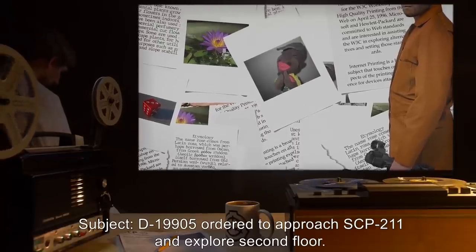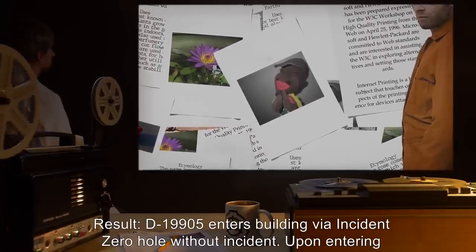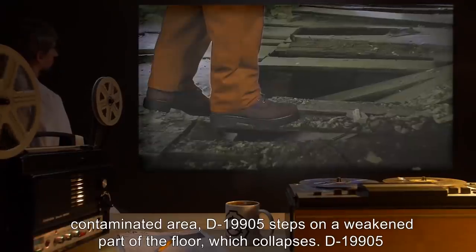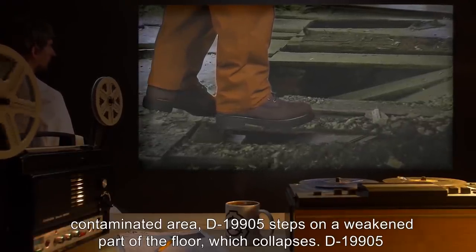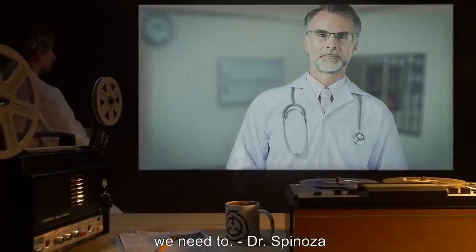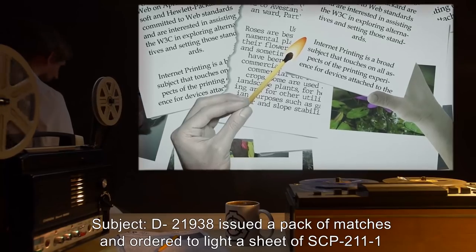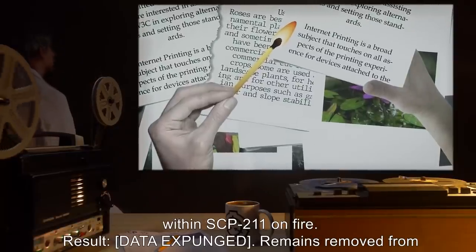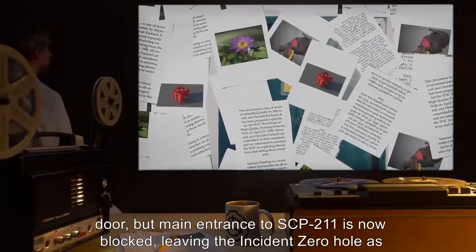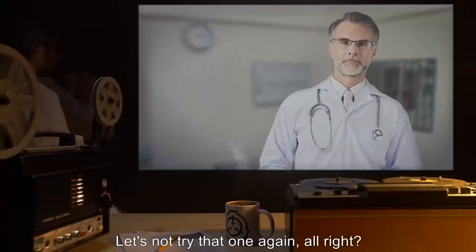Video Log Four: Subject D-19905, ordered to approach SCP-211 and explore the second floor. Result: D-19905 enters the building via the Incident Zero hole without incident. Upon entering the contaminated area, D-19905 steps on a weakened part of the floor, which collapses. D-19905 exits the building with a broken leg. 'Well, at least we know we can destroy it if we need to.' — Dr. Spinoza. Video Log Five: Subject D-21938, issued a pack of matches and ordered to light a sheet of SCP-211-1 within SCP-211 on fire. Result: [Data expunged]. Remains removed from door, but main entrance to SCP-211 is now blocked, leaving the Incident Zero hole as the only entrance. 'Let's not try that one again, all right.' — Dr. Spinoza.